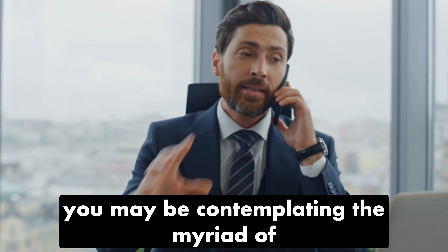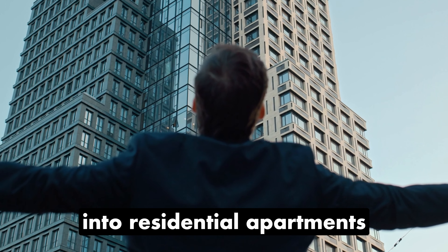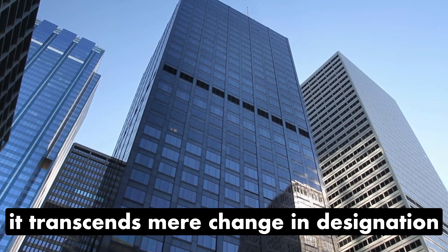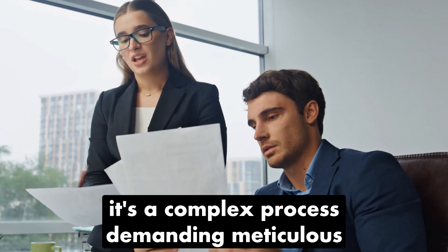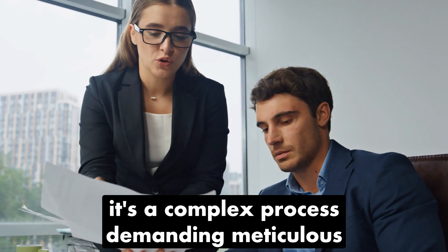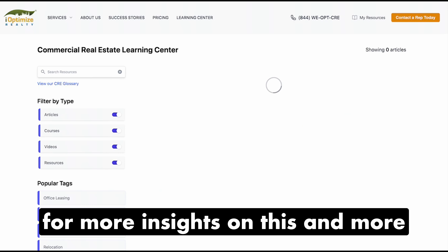As we conclude this insightful exploration, you may be contemplating the myriad of changes uncovered when converting office spaces into residential apartments. It transcends mere change in designation — it's a complex process demanding meticulous consideration at every turn.